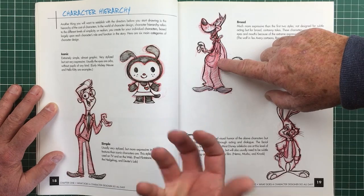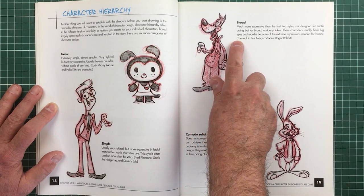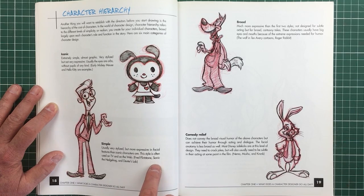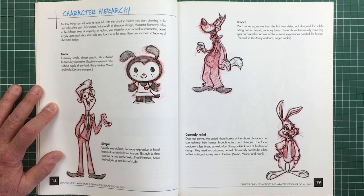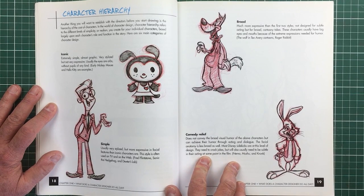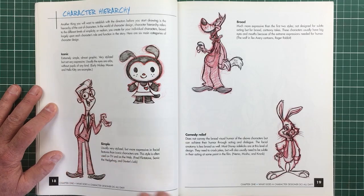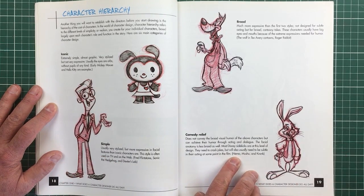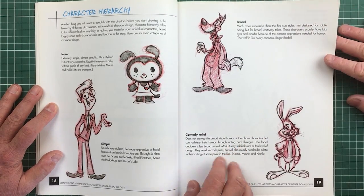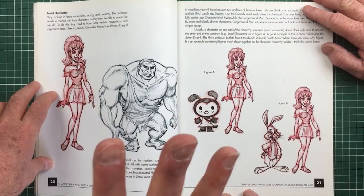Then you have the simple character, also called a stylized character. Then you have a broad character which is very expressive and active. The fluid characters are very flexible — like the wolf in Tex Avery cartoons or Roger Rabbit. Examples of simple characters are Fred Flintstone, Sonic the Hedgehog, and Dexter's Lab. Comedy relief is a character who has broad visual humor but also a straight side. He can do double takes but also be very subtle — he can explode and be subtle.